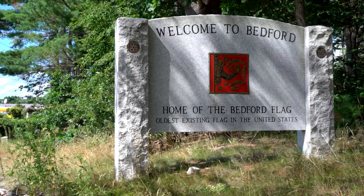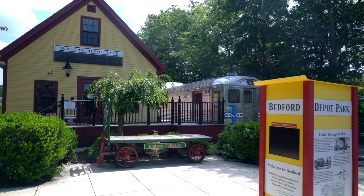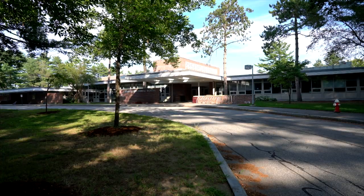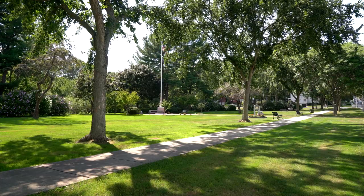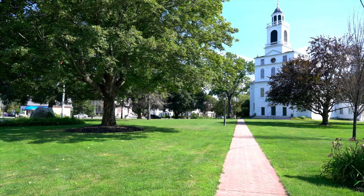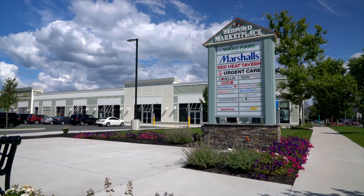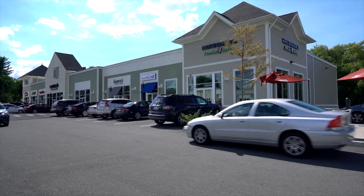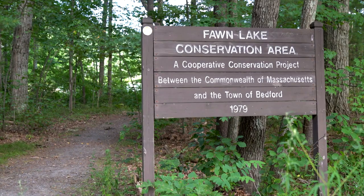This home is located just steps from the Bedford Center, Hartwell Town Forest, Depot Park, and the Minuteman Bikeway. The well-run town is recognized for its top-rated schools, including a high school, a middle school, and two elementary schools. Most of Bedford's retail stores and restaurants are located on Great Road near historic Bedford Center, which includes national chains and smaller local businesses. Bedford's emerging restaurant scene includes a wide variety of restaurants, including cafes, ethnic restaurants, bakeries, and national chains.